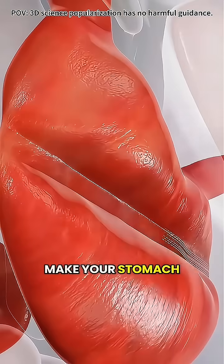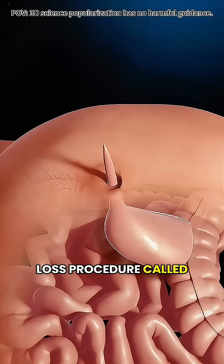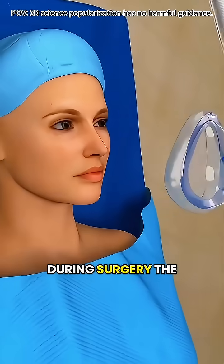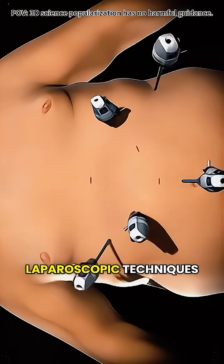Have you ever wondered how doctors make your stomach smaller through surgery? It's not magic — it's a weight loss procedure called sleeve gastrectomy. During surgery, the patient is under general anesthesia, and the doctor uses minimally invasive laparoscopic techniques.